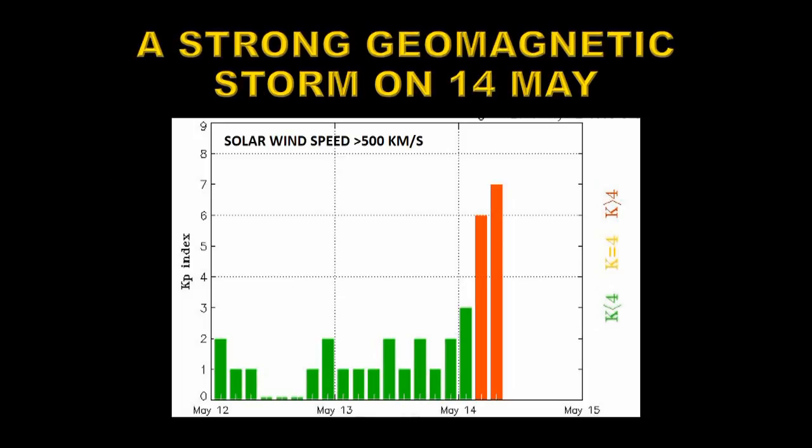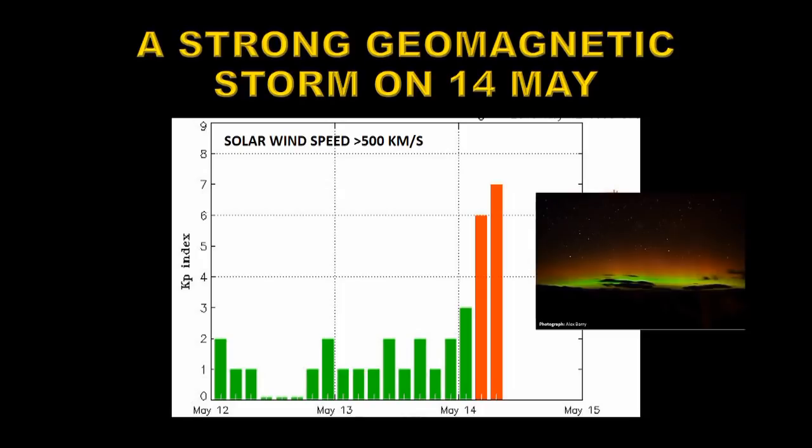On May 14th we had a strong geomagnetic storm. This was classified as Kp equals 7, or a G3 level storm, caused by high speed solar winds in excess of 500 kilometers per second. It produced some spectacular aurora — I believe this one was taken from Victoria.